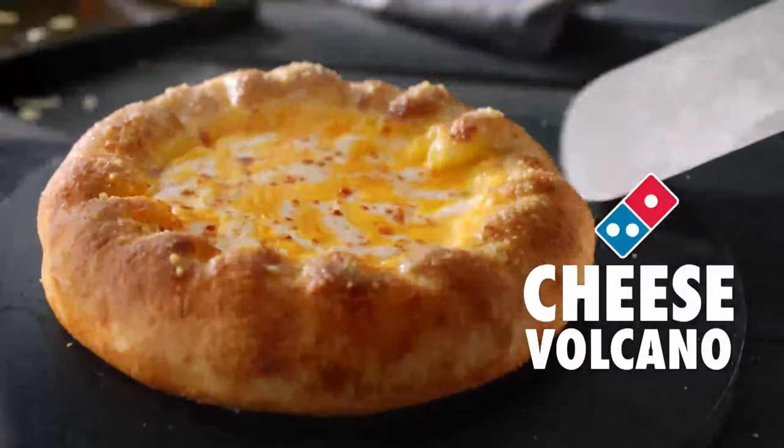Have you ever been eating a cheese pizza with cheesy crust and thought, you know what, there's just not enough cheese on this pizza? Well, Domino's have you covered. That's right, they've brought out a brand new innovation called the Cheese Volcano.